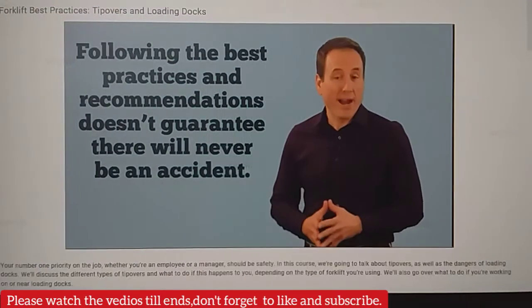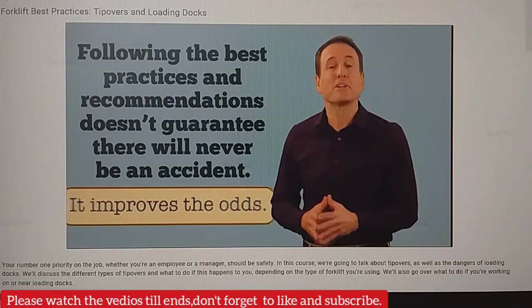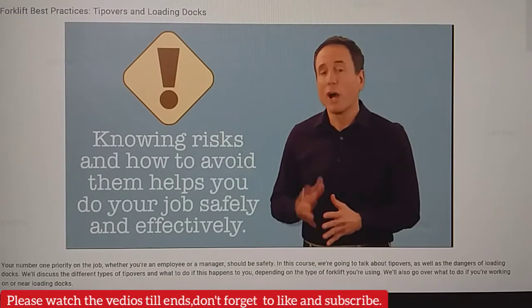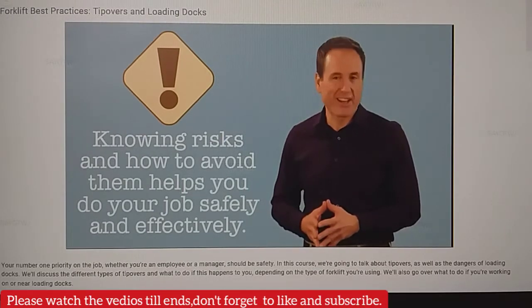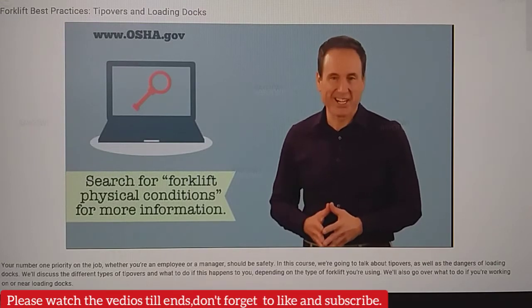Following the best practices and recommendations we've gone over, we cannot guarantee there will never be an accident. But it certainly improves the odds. Knowing the risks and how to avoid them will help you do your job safely and effectively. For more information on workplace best practices, visit OSHA.gov.